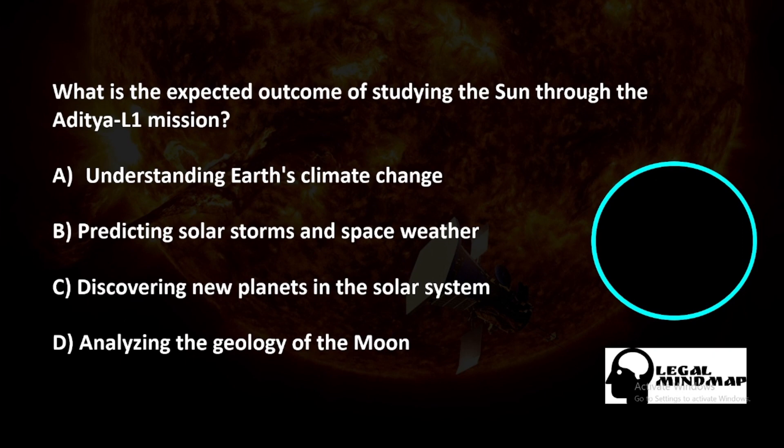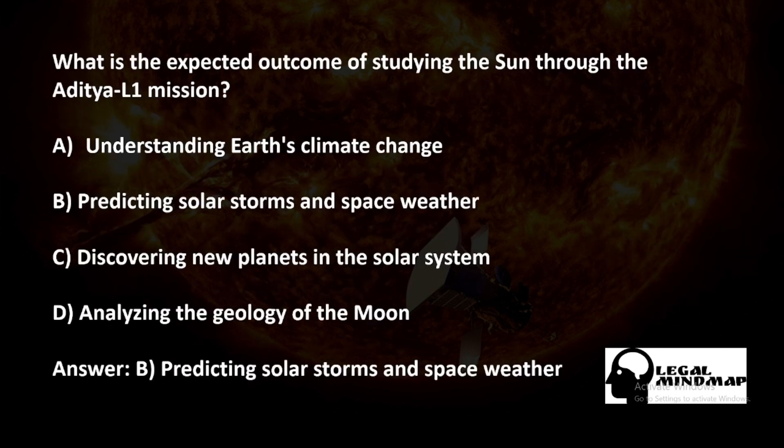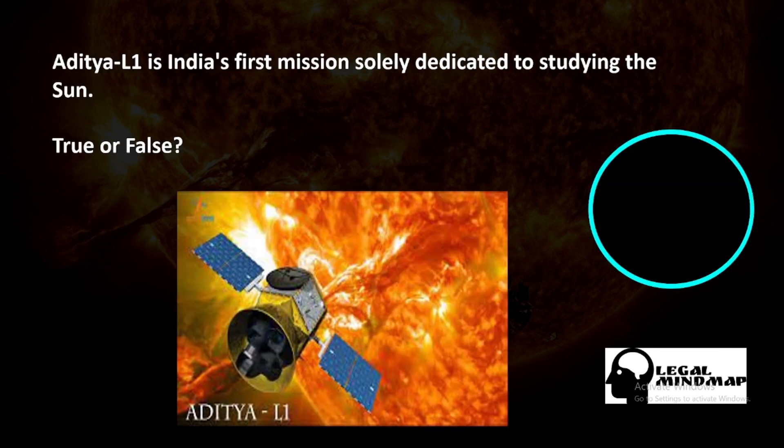What is the expected outcome of studying the sun through the Aditya L1 mission? A) Understanding earth's climate change, B) Predicting solar storms and space weather, C) Discovering new planets in the solar system, D) Analyzing the geology of the moon. The correct answer is B — predicting solar storms and space weather.